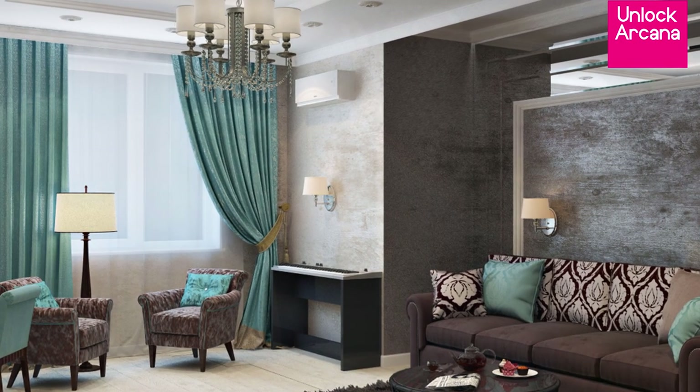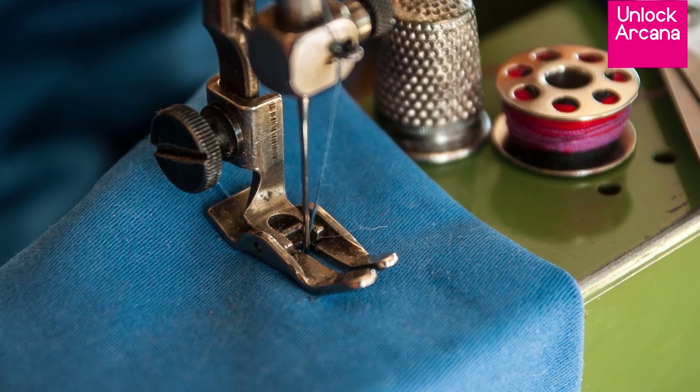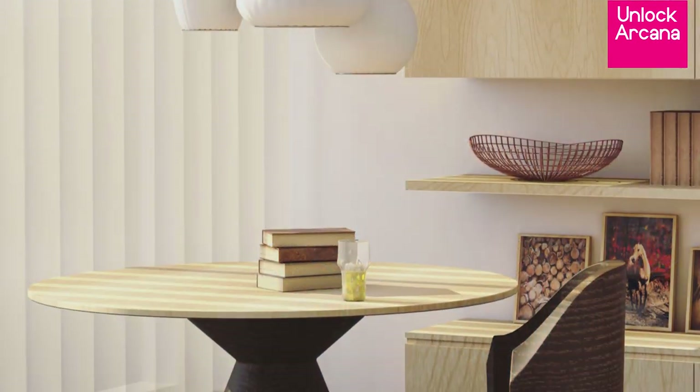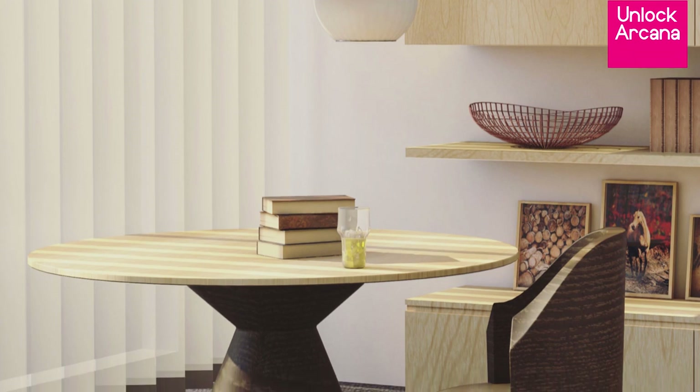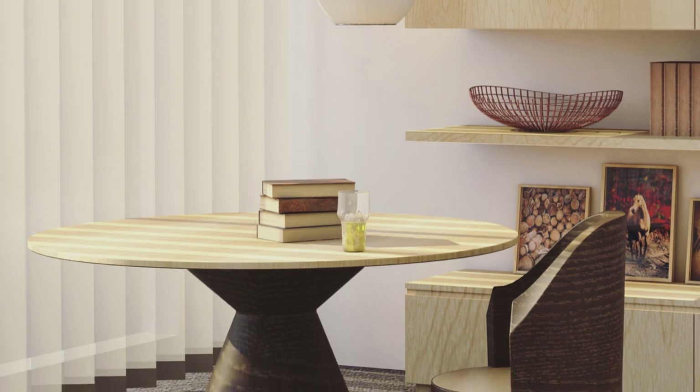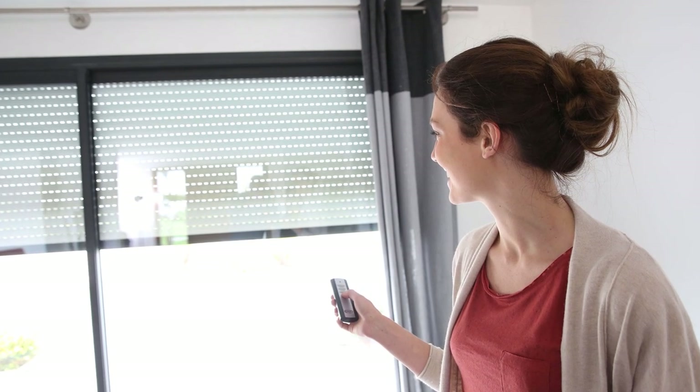If you're into sewing, you can also sew a simple curtain yourself using your mother's or grandmother's sewing machine. If you want to be extra and your home is more contemporary, consider installing modernized blinds or shades that you can control via remote, your smartphone, or even Alexa.